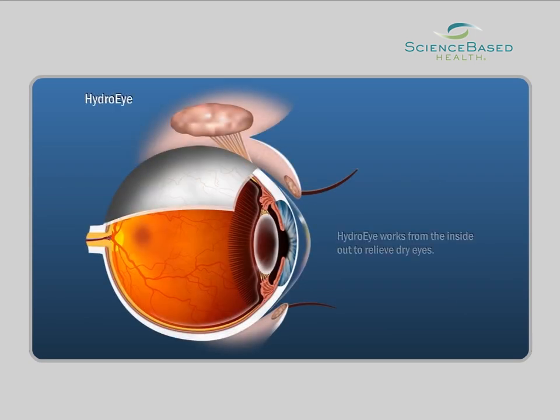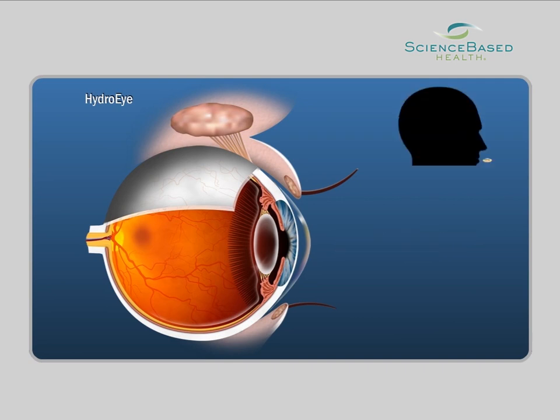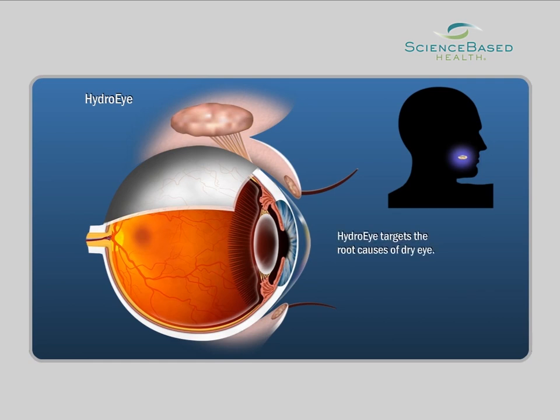HydroEye is a patented oral formulation that works from the inside out to provide relief for dry eyes. HydroEye, taken twice daily, begins to work internally to target the root causes of dry eye. Here's how it works.